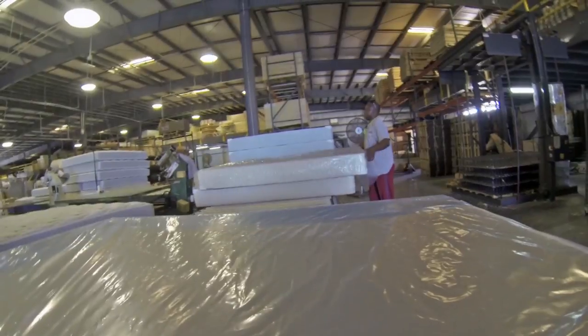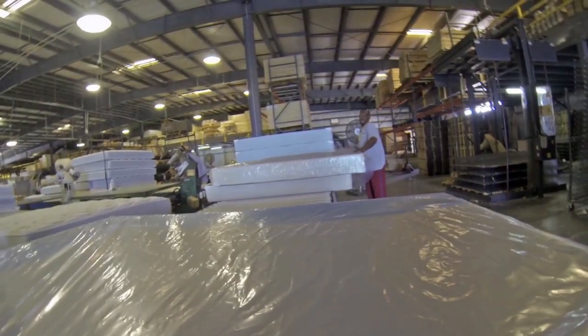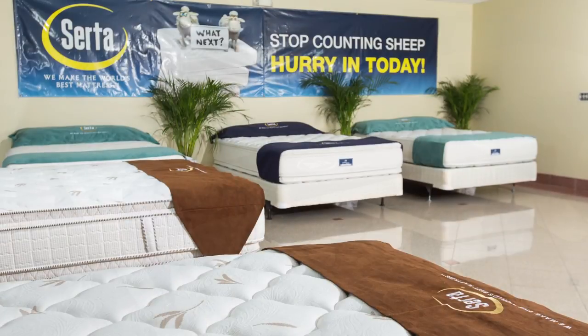This is the end of the life cycle of the mattress, which now goes into the furniture stores to be presented to the customer.